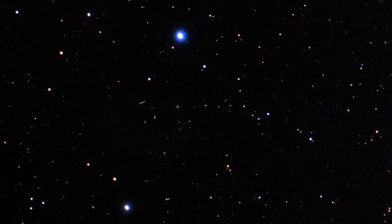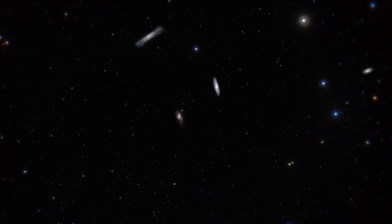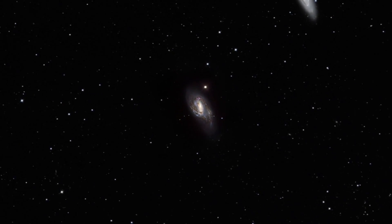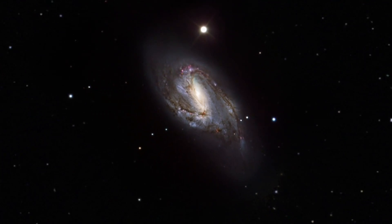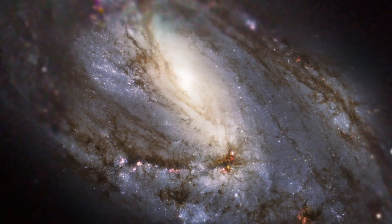Messier 66 wins out in size over its fellow triplets — it is about 100,000 light-years across. Messier 66 is the proud owner of exclusive asymmetric spiral arms which seem to climb above the galaxy's main disc, and an apparently displaced nucleus.